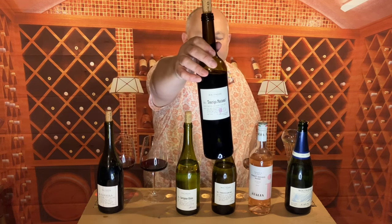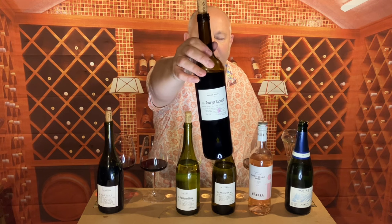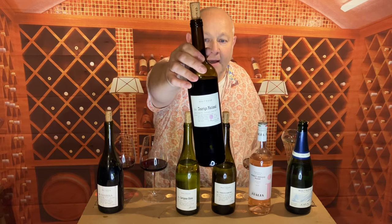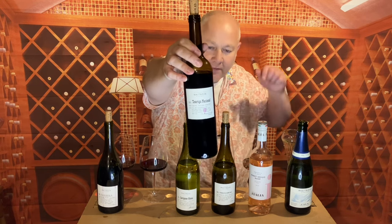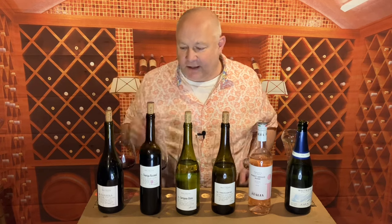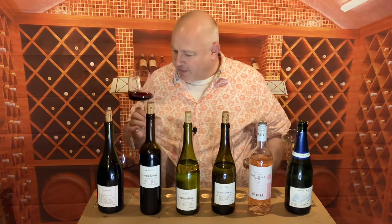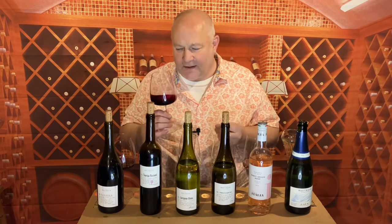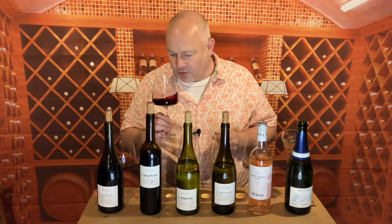Next up, again from the Loved and Found range, this is Touriga Nacional — you might know the grape, it's predominant in port, and this does come from Portugal but from right in the south, from the Algarve. It's £8.99 and 14%. It's good dark jammy stuff and pretty intense on the nose — there's a little bit of black smoke, a little bit of vanilla, and a little bit of black fruit about it. Complex and interesting, a real proper winter warmer of a wine. It's got that sort of port element to it.